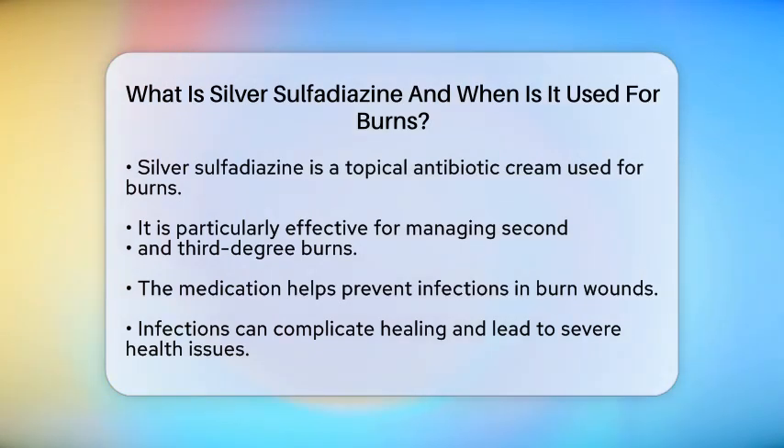Silver sulfadiazine is a topical antibiotic cream that plays a vital role in managing second and third degree burns. It works by targeting a wide range of bacteria, helping to prevent infections in burn wounds. This is essential because infections can complicate healing and lead to more severe health issues.